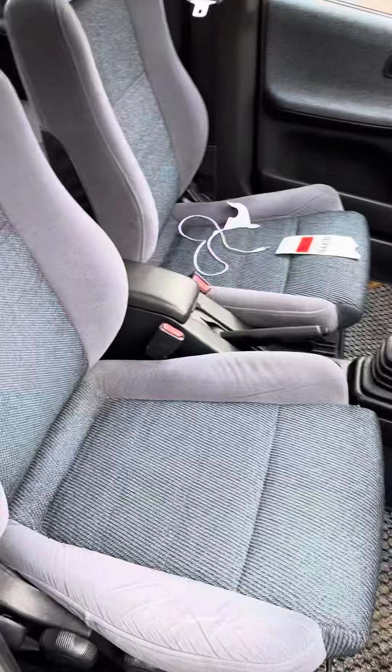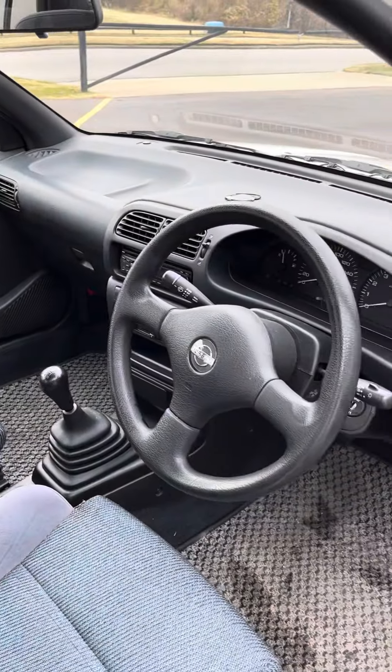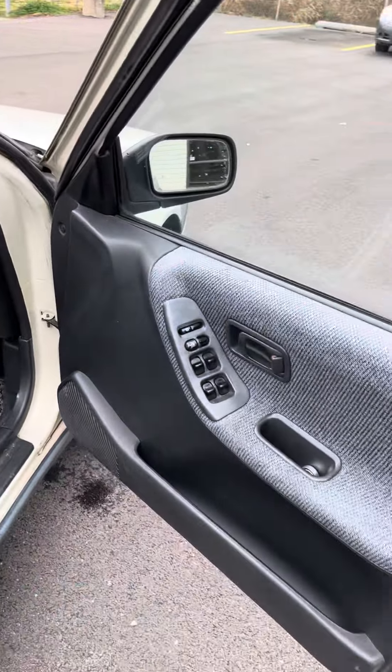Materials are super nice. Power windows and locks.